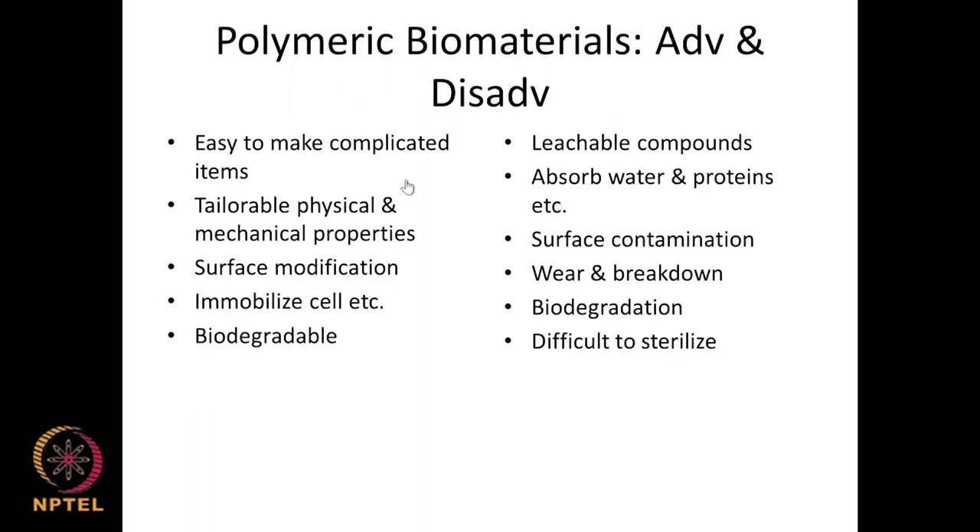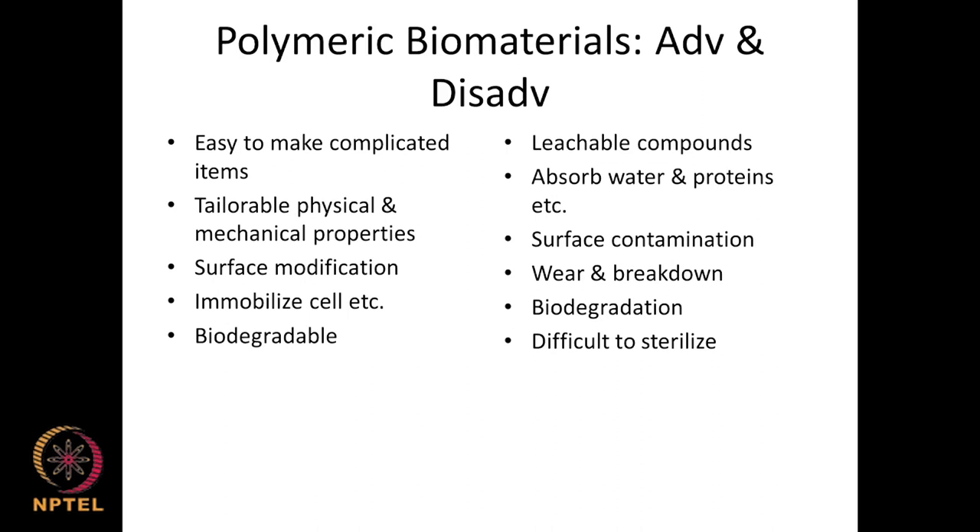Advantages of polymeric biomaterials: they are easy to make even in complicated shapes; we can tailor physical and mechanical properties — from very soft to very hard like polycarbonate. Surface modification can make the material biocompatible with the host system and prevent adverse reactions with plasma proteins. The material can serve as a scaffold for immobilizing cells and can be made biodegradable — essential for biodegradable drug delivery systems or biodegradable scaffolds.